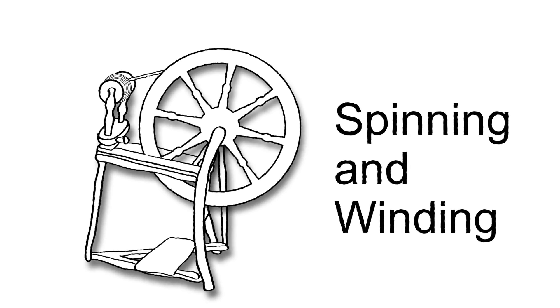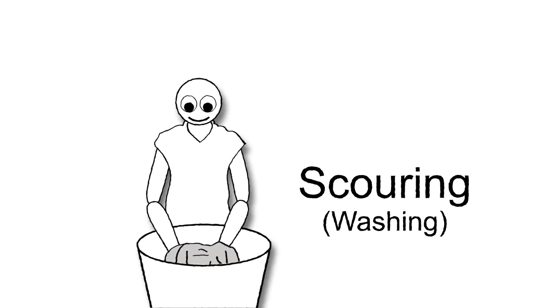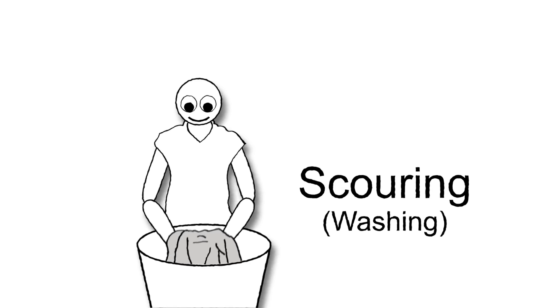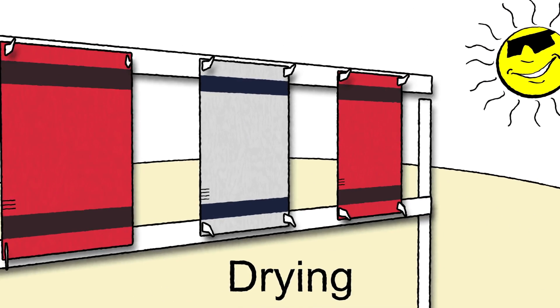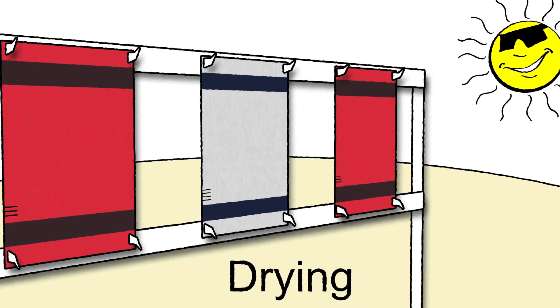The process continued with spinning and winding, turning it into yarn, weaving the yarn into fabric, scouring or washing the fabric to remove the oil, milling, beating to shrink the fabric, and drying in the sun, which helps set dyes and also bleach the white blankets.